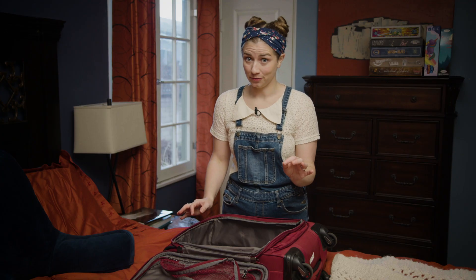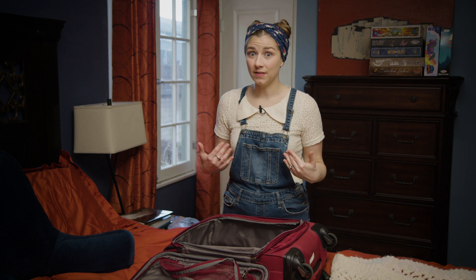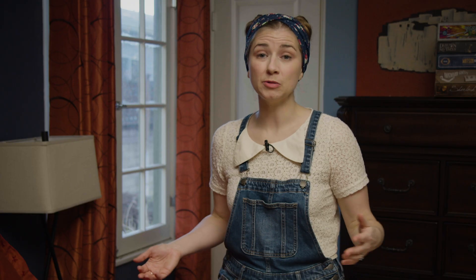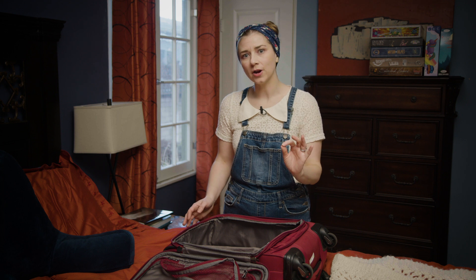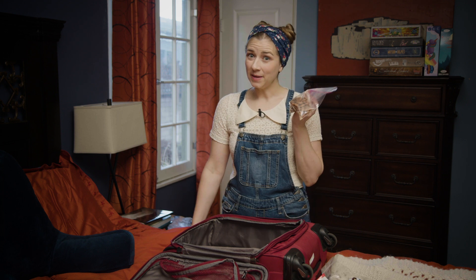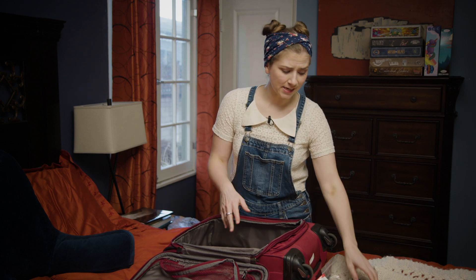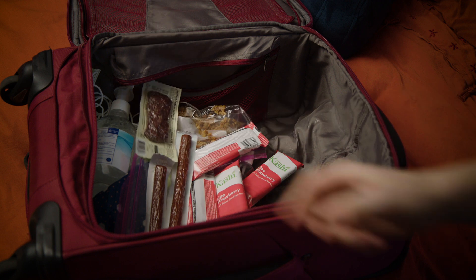Packing snacks is also super important for a convention. Low blood sugar makes you a sore loser. I myself have almost flipped tables at multiple conventions, only to have the moment of crisis averted because someone pulled out a well-timed bag of almonds. Make sure to bring some reasonably healthy travel-sized snacks that you can eat without getting your fingers too messy.